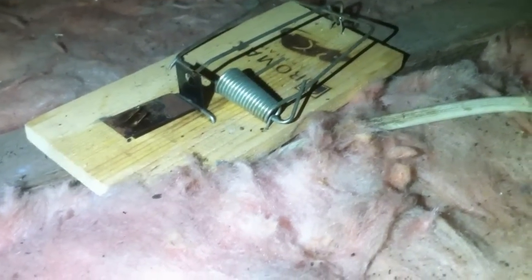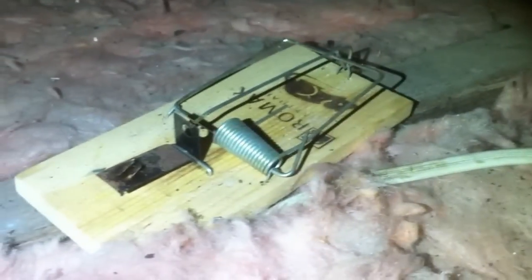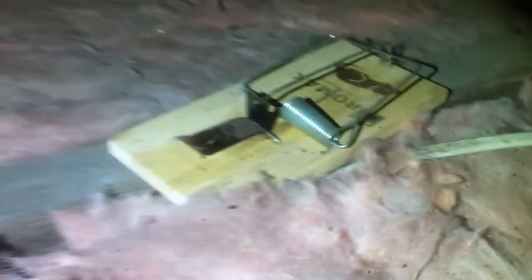One of the dangers of getting inside a roof is rat traps. This rat trap is fully loaded and located approximately 300 millimeters from the manhole. There's also another one on this side too, so you really do want to take care when you're getting inside a manhole.